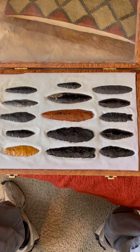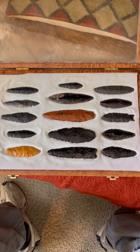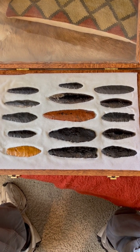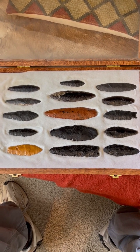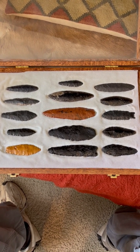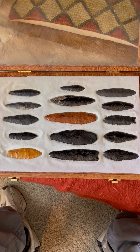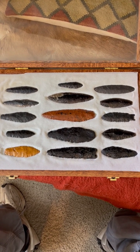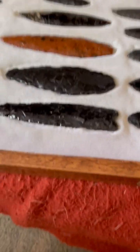Here we have a frame of mainly obsidian paleo spear points and knives, including a beautiful round-based Clovis point that I'll enjoy sharing with you momentarily. These are obsidian points and blades from Northern California, Oregon, and Washington mainly.